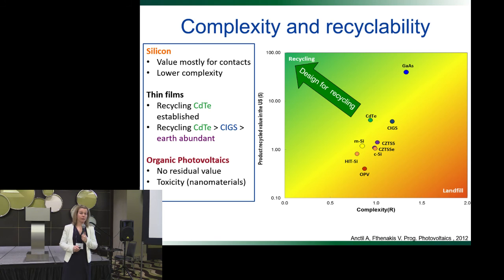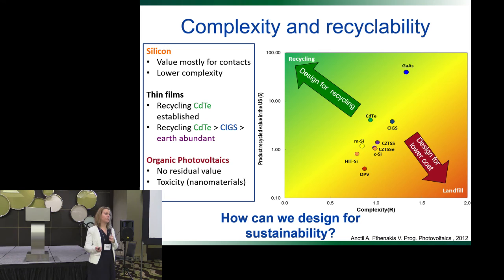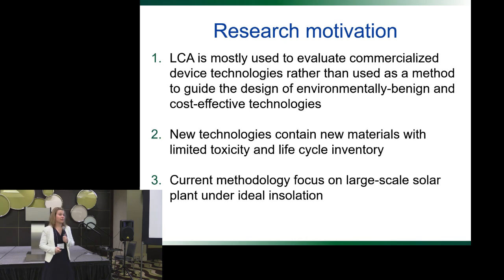In terms of installing PV, the trend is not to make them more expensive because then you cannot compete with other types of energy. What we're doing is going towards design for lower costs and we're increasing the complexity — you can see it from silicon going from monocrystalline to multicrystalline. New technology would probably go this way because we're trying to replace expensive elements to reduce cost. My research question is how can we design solar cells for sustainability, not just for recycling or lower cost, but considering all aspects from manufacturing down to end-of-life. Most LCA has been used for commercialized technology and I'm more interested in using it for developing new technologies.